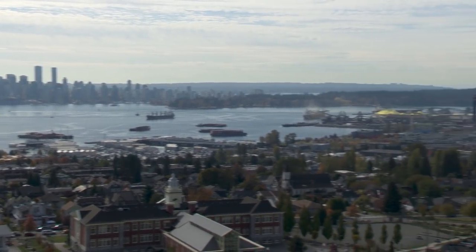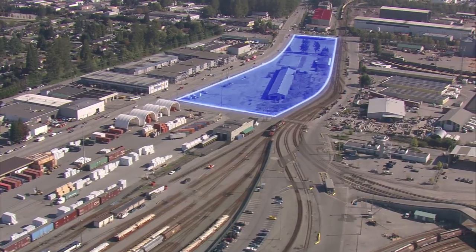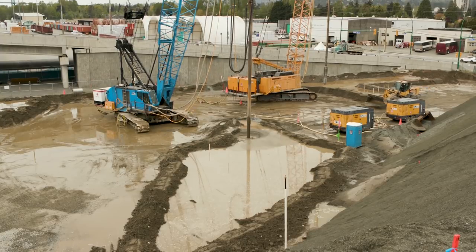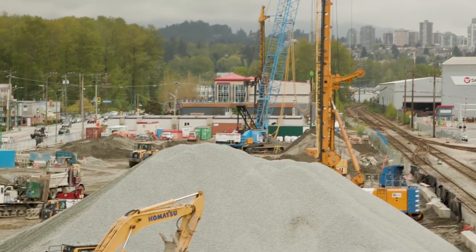With water on one side and mountains on the other, building the North Shore Wastewater Treatment Plant in the middle of a busy neighbourhood puts unique demands on the contractors preparing the job site. The site is really small — it's three and a half hectares. The final design completely fills it, so that small space influences everything.